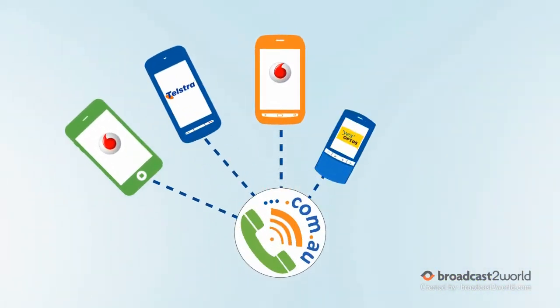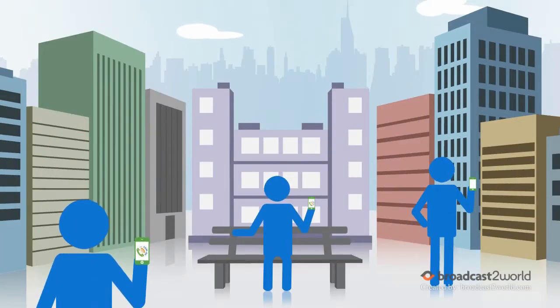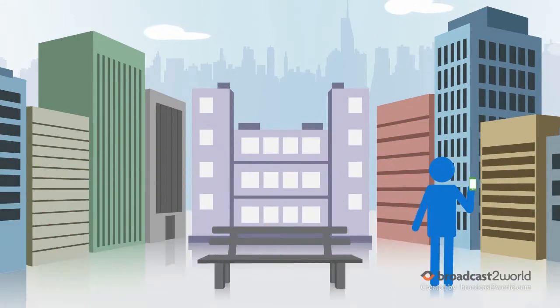Domain Caller is available from any smartphone or carrier and allows you to get the product or service you want by dialing domain names, such as holiday.com or carhire.com.au, easily and conveniently.